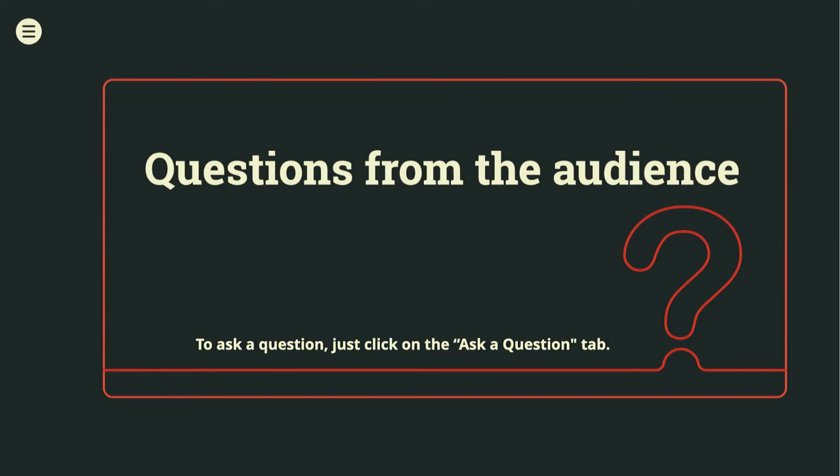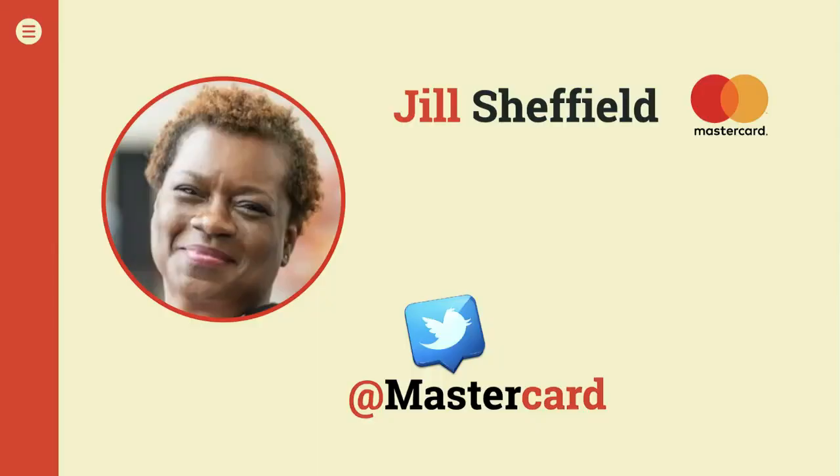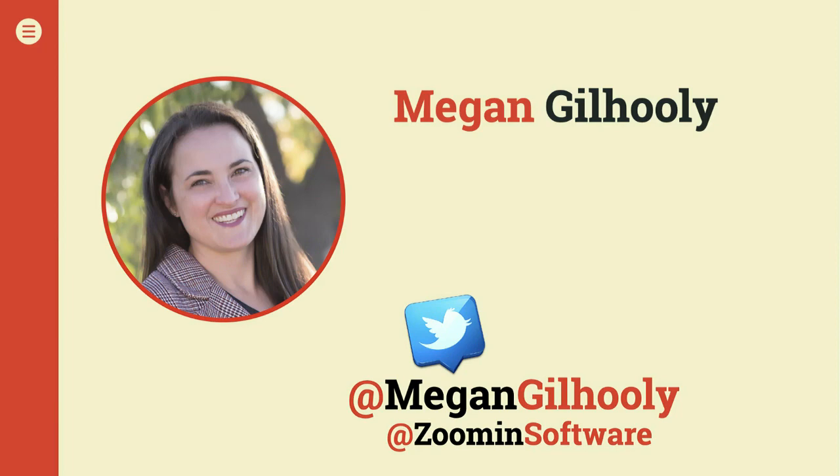Thank you so much for your time, Jill — this was really interesting. I've always been very impressed by how you run your team. Thank you very much — you can find me on LinkedIn if you have any other questions. Jill is at MasterCard and you can reach her on LinkedIn. Check the attachments and links section for content on how to reach both Jill and Megan at ZoomIn Software. Thank you, MasterCard, for sharing your story today.